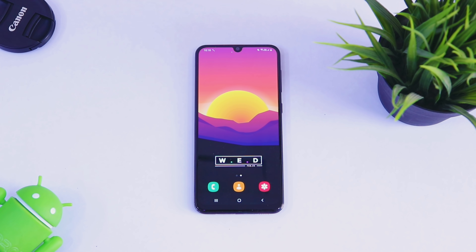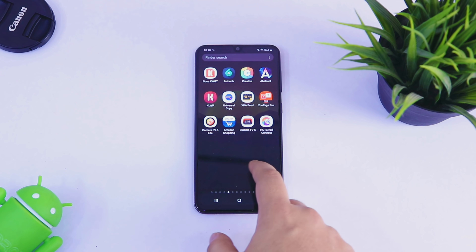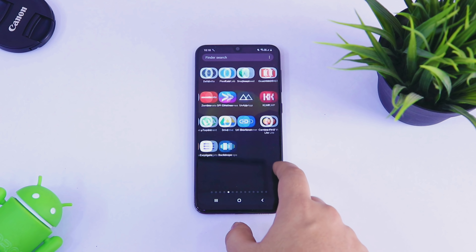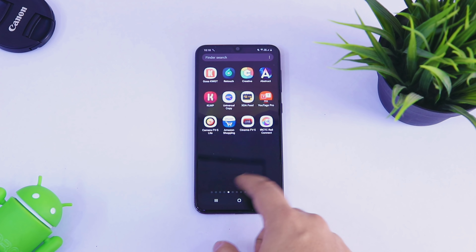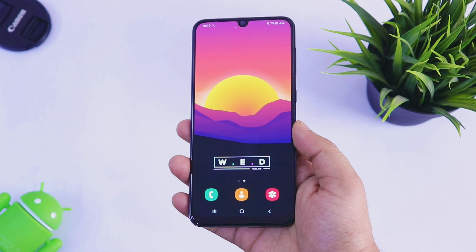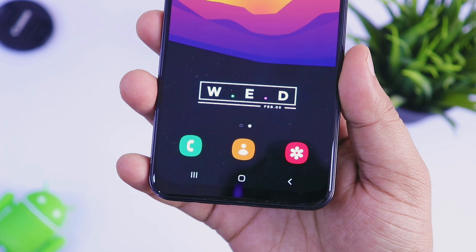What is up guys, Mr. Android here. Well, finally we have received the January security update for Samsung Galaxy A50. I know it's already been February and Samsung is very late in providing the monthly security update for Galaxy A50. Anyway, in this video let's find out what changes and improvements have been made in this update.